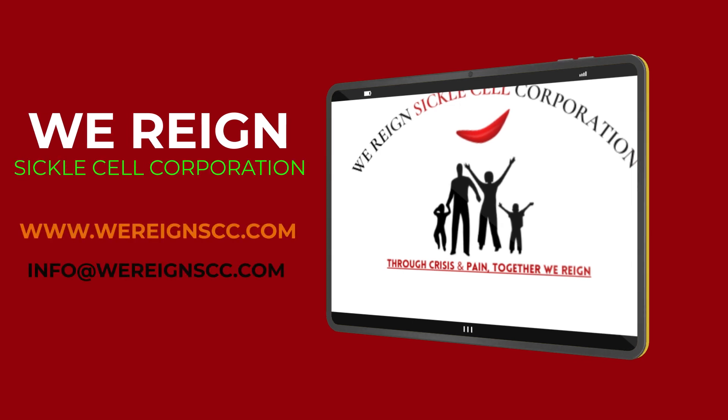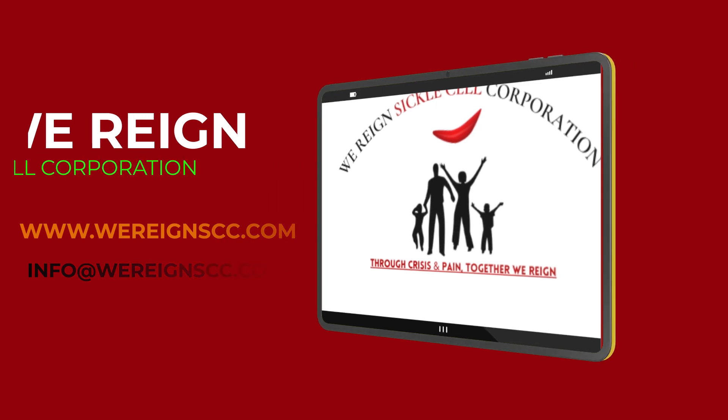For more information about sickle cell disease, how to get tested, or to sign up for an advocate, please contact us at www.wereignscc.com.